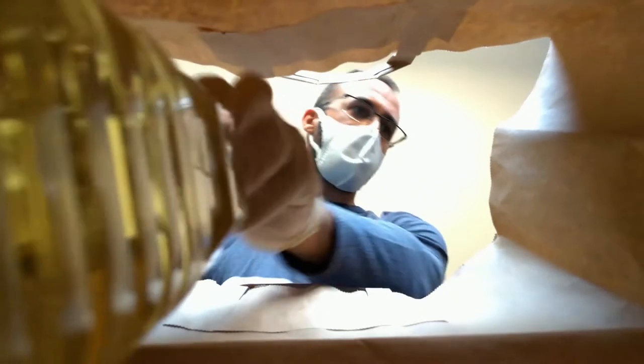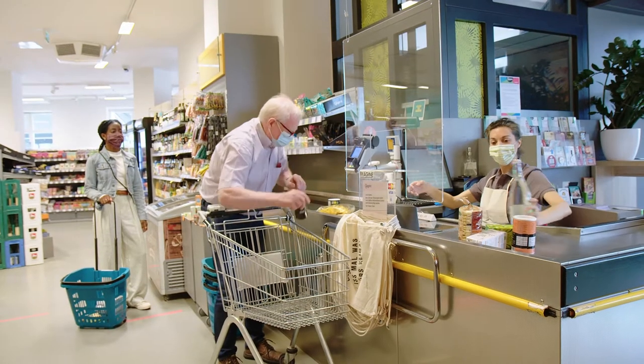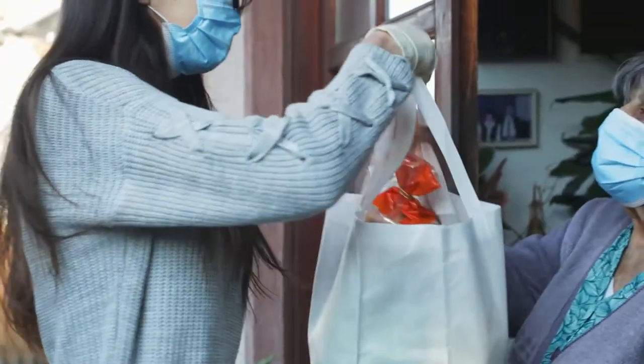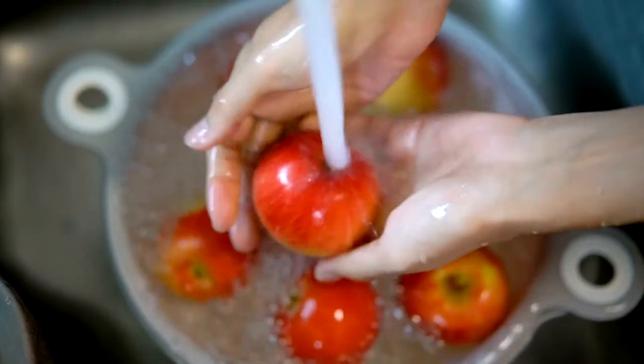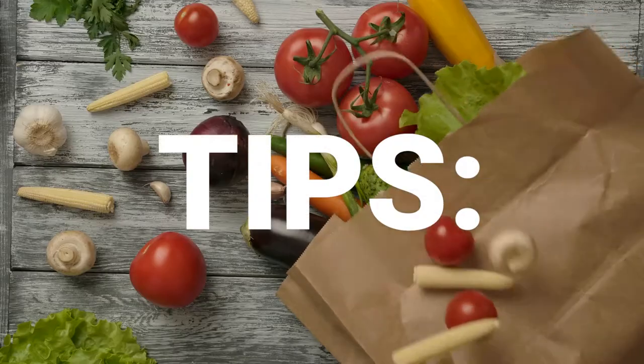Bagging Groceries. The increasing prevalence of self-checkout lanes and reusable shopping bags means it's not necessarily left to the professionals. Proper bagging techniques are essential to keep your groceries fresh, safe, and intact for your food enjoyment. Many of these guidelines stem from common food safety principles like separation of food types and controlling temperature. Here are a few tips.